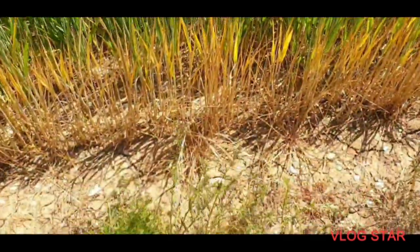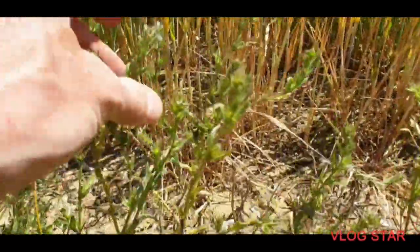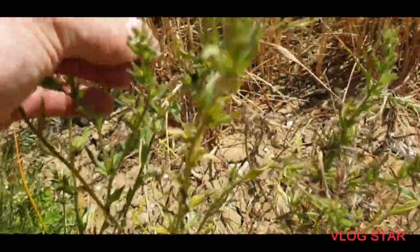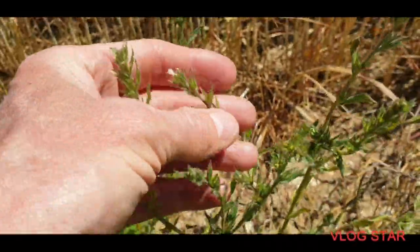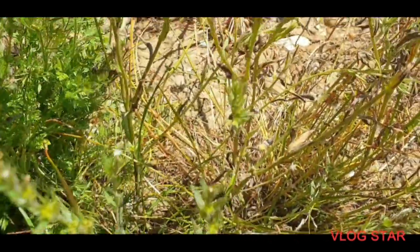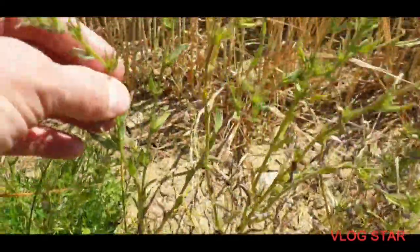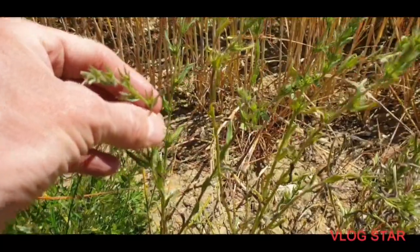This is called Corn Gromwell, and these are bigger than the ones earlier. This is what the flower is. So this is called Corn or Field Gromwell — quite rare. I've not seen these in Hertfordshire before, so this is the first time for me in Hertfordshire. The only time I've seen them is around Warden Hill in Bedfordshire.